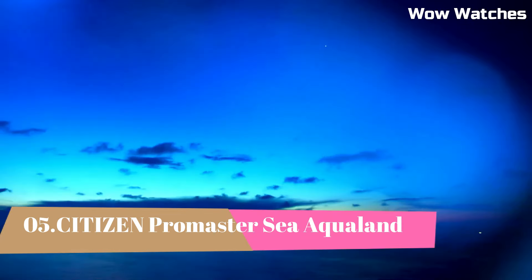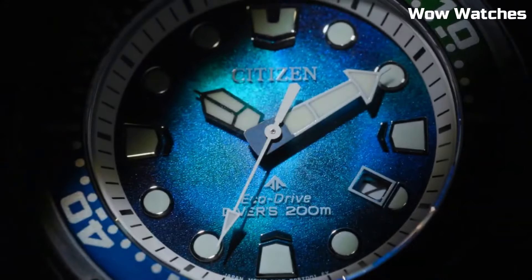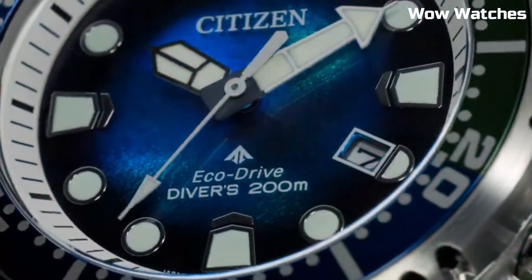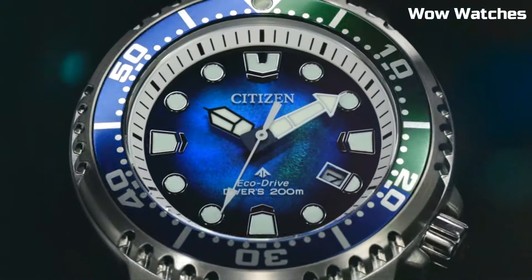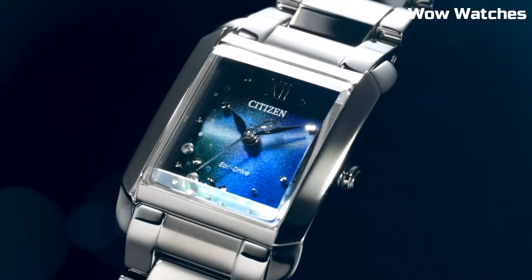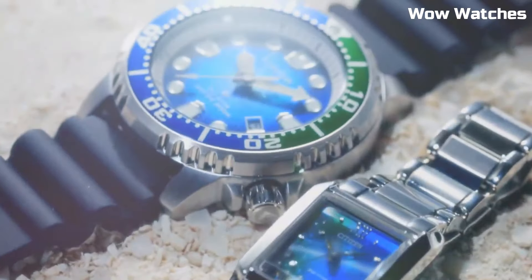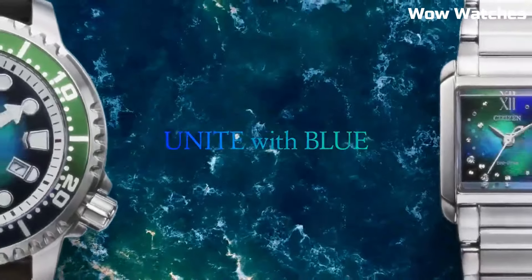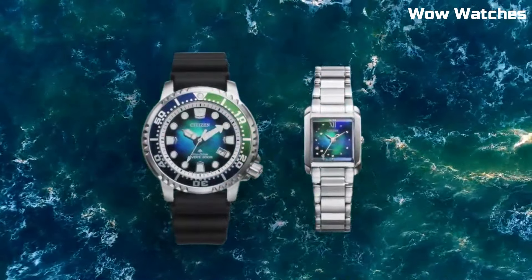Number 5: Citizen Promaster C Aqualand. The Citizen Promaster C Aqualand is a water-resistant diving watch with a built-in dive computer, depth sensor, and Eco-Drive technology. It also features a stopwatch, countdown timer, alarm, and calendar display. A popular choice for both amateur and professional divers, it offers reliable performance and durability up to 200 meters depth.